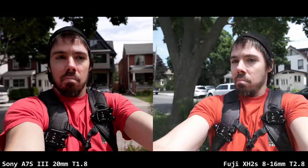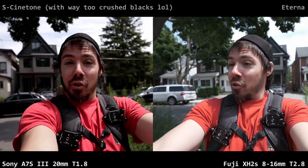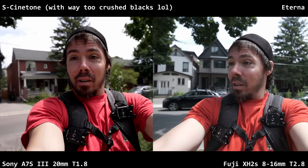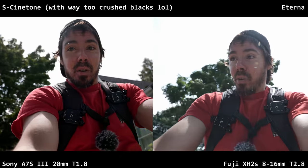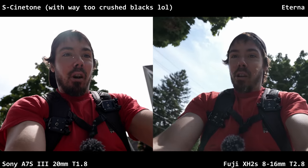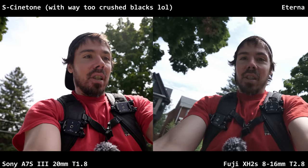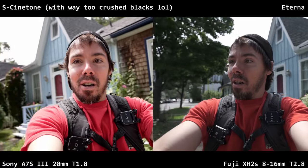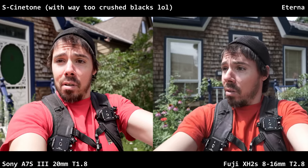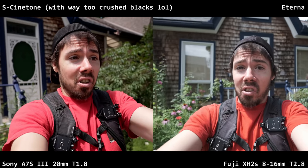Now we're in a different situation: Cine Tone for Sony versus Eterna for Fuji — no logs, no cheating with the logs. Who has more dynamic range now? Because log means everything — you could have the worst camera but put C-Log 2 in there and you've got some dynamic range.